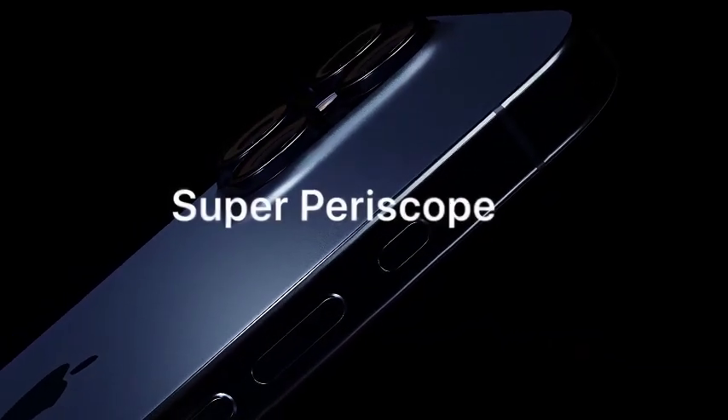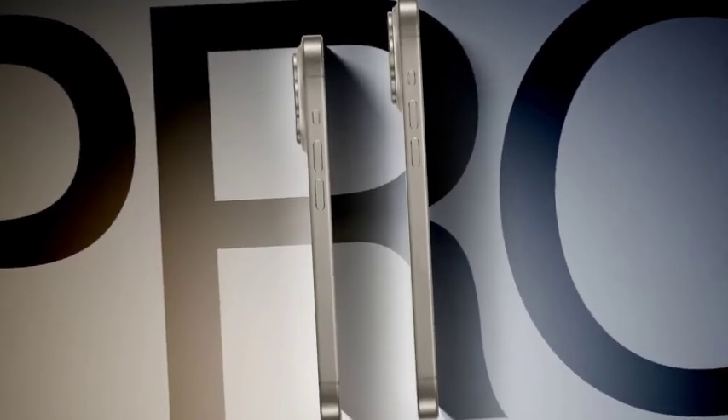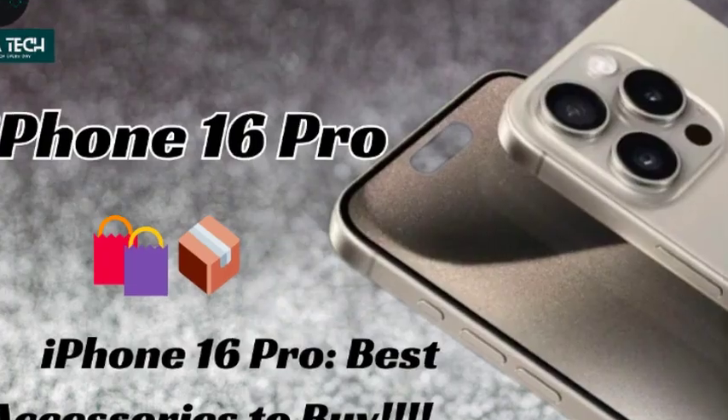The new iPhone models will also feature a redesigned camera block. Unlike the diagonal arrangement seen in previous models, the cameras will now be aligned vertically. This change not only impacts the aesthetic but may also affect the overall functionality and performance of the camera system.